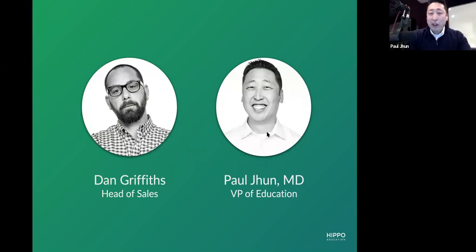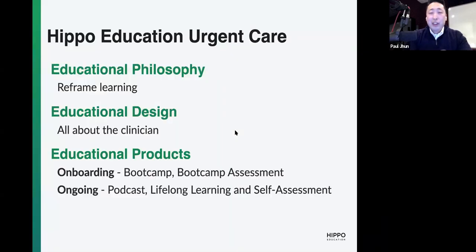Welcome, everyone, and thank you so much for having us. Over the next several minutes, I wanted to give a high-level view of where we're going and what we want to accomplish during the session. I wanted to start from a big-picture perspective — before getting into the product demos — getting into the why of why we even created these products, which is the educational philosophy and how we want to reframe learning for urgent care, and then the how of how we actually go about executing that through educational design. After that context, it'll set the stage to go into the product demos, which fall into two large buckets: onboarding needs and ongoing educational needs. That's the roadmap for today.